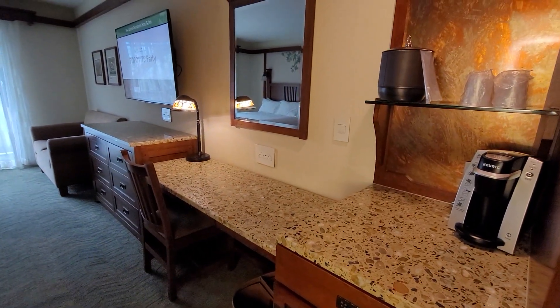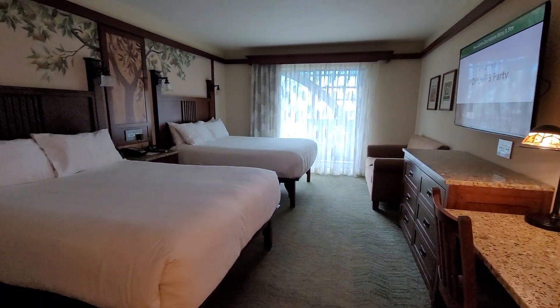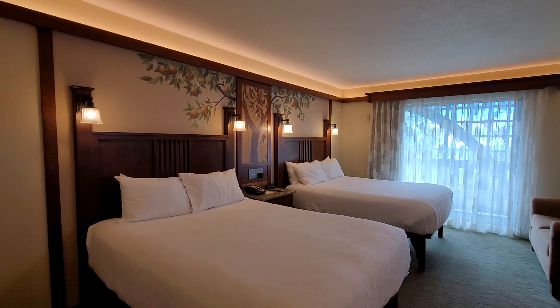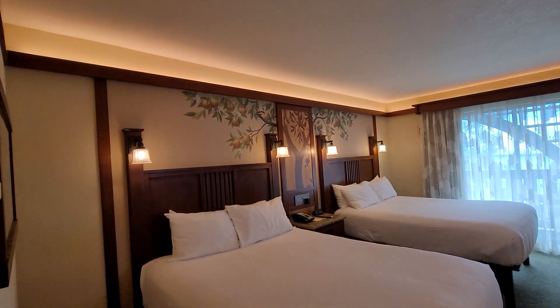Let's take a quick pan of the room. We have some overhead lights above the bed and up by the ceiling.